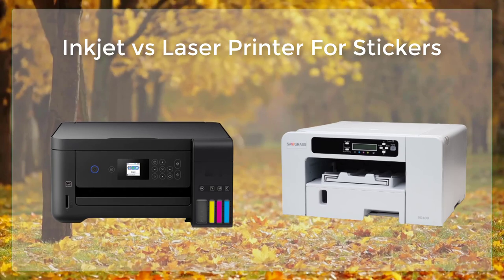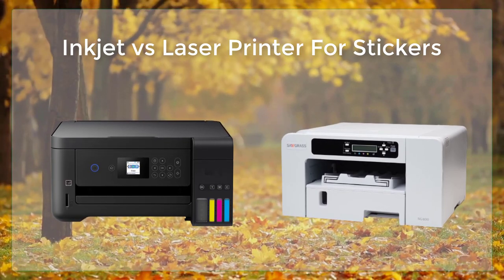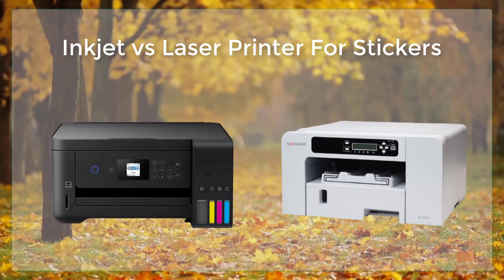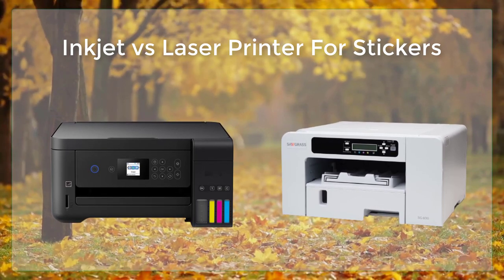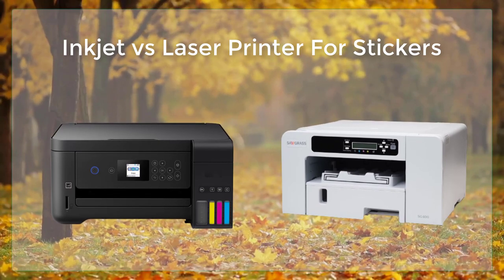This makes them ideal for printing stickers that have detailed images and graphics, such as photographs or intricate designs. Inkjet printers are also capable of printing on a wide range of paper types and finishes, including glossy, matte, and cardstock.